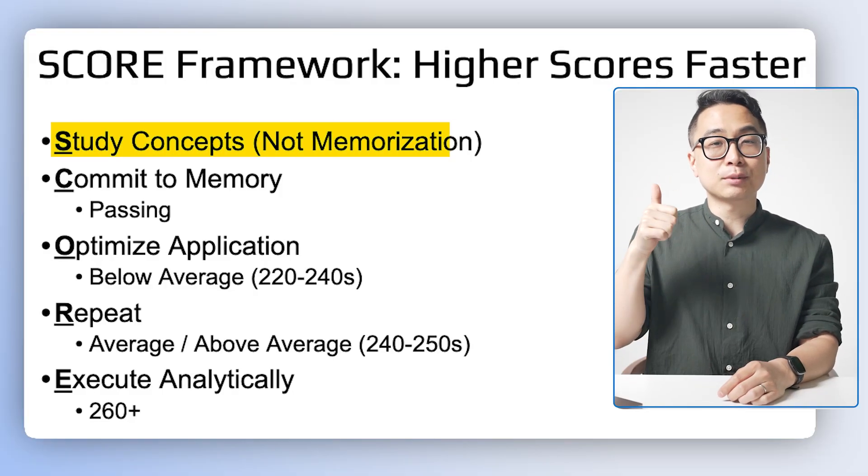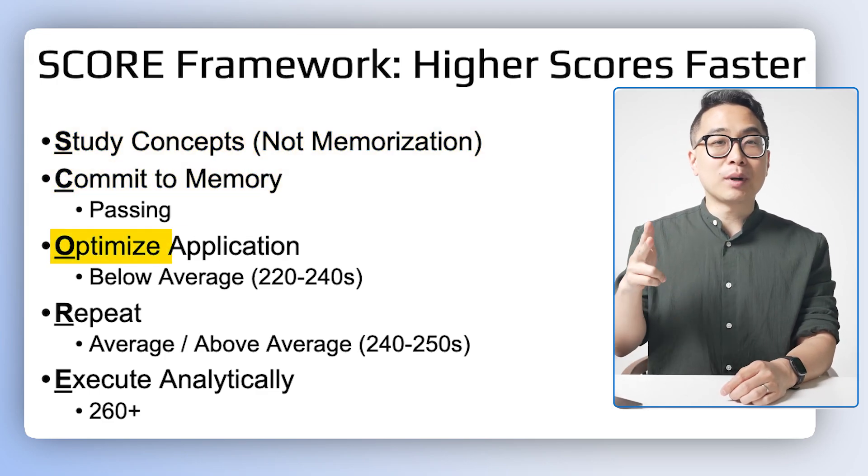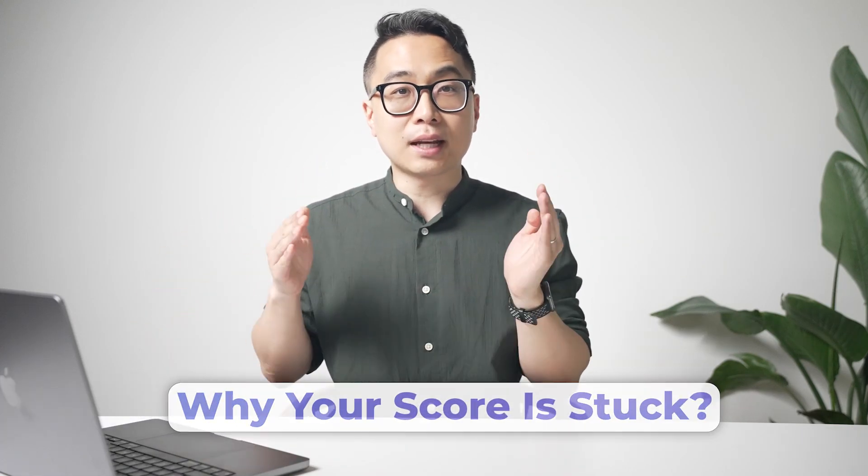The SCORE framework is comprised of 5 parts. S stands for Study Concepts, Not Memorization. C is to Commit to Memory. O is Optimize Application. R is Repeat. And E is Execute Analytically. With this framework, you can understand exactly where you are to understand why your score is stuck and how to fix it.